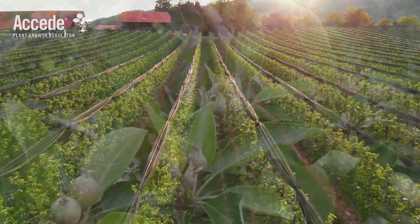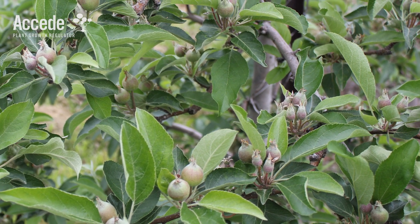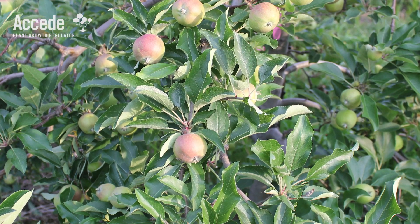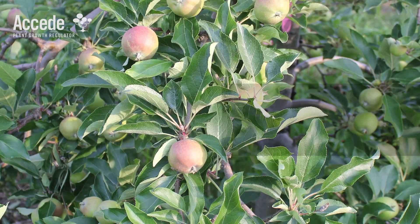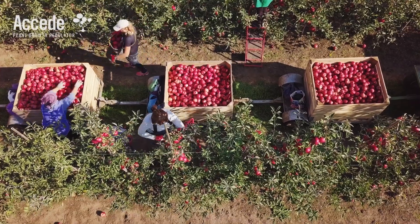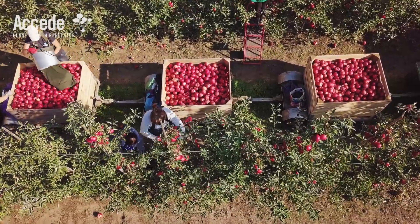In apples, Exceed can be applied during the typical thinning window; however, it is often recommended to use Exceed from 15 to 20 millimeters in thinning programs following MaxCel plant growth regulator. Trials in the U.S. have shown that an application of Exceed at 20 millimeters average fruit diameter reduced fruit set in apples by up to 37%.